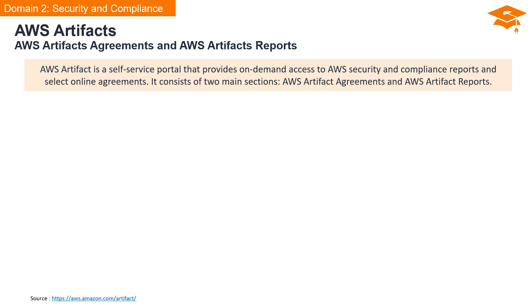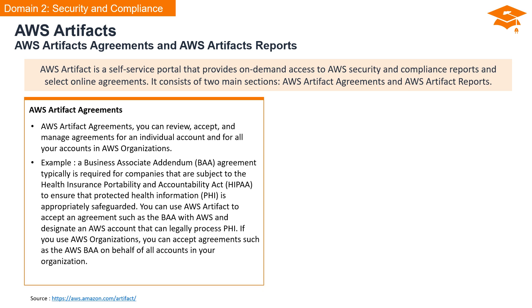AWS Artifacts is a self-service portal that offers on-demand access to AWS security and compliance reports, as well as select online agreements. It breaks down into two main sections: AWS Artifact Agreements and AWS Artifact Reports. In AWS Artifact Agreements, you have the ability to review, accept, and manage agreements for an individual account or for all your accounts in AWS Organizations. For instance, consider the Business Associate Addendum or BAA agreement, typically required for companies subject to HIPAA. The BAA ensures that PHI — protected health information — is appropriately safeguarded. With AWS Artifact, you can seamlessly accept agreements like the BAA with AWS and designate an AWS account that can legally process PHI.